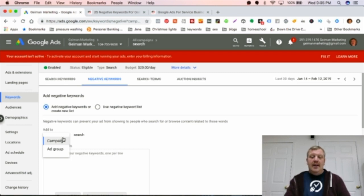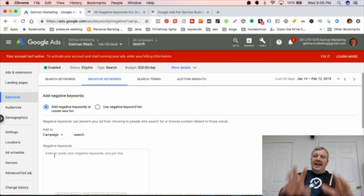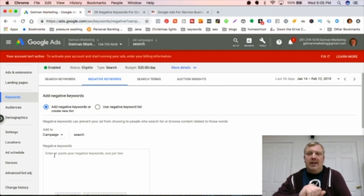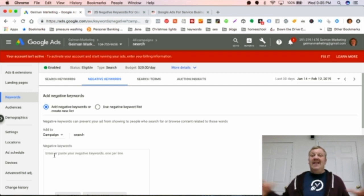I do have a set of negative keywords that can apply to the whole campaign. If you wait to the end of this video, I'll give you 25 free negative keywords and tell you where to get them. These 25 will work for pressure washing, house washing, roof cleaning, carpet cleaning, lawn care, and window cleaning. I'm also going to give you a couple of them right now.